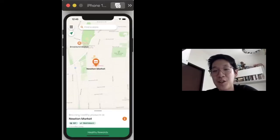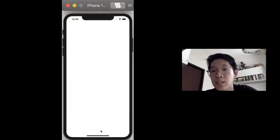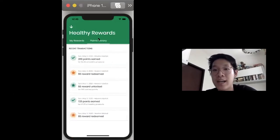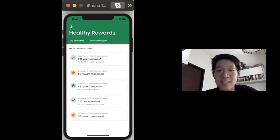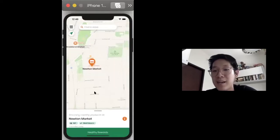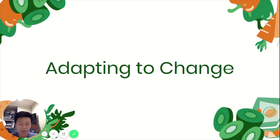After the transaction, I'm going to go back to my application and go to my Healthy Rewards page. This is where I can look at whether I have any available rewards and how many more points I need before I can unlock my next $5 reward. I can also look at my point history, which shows all my transactions and all the points earned. This is for my most recent transaction and grocery run at Newton Market.